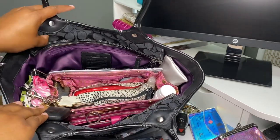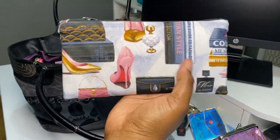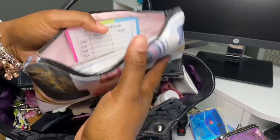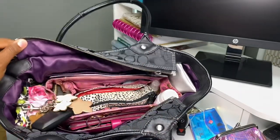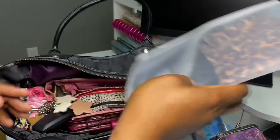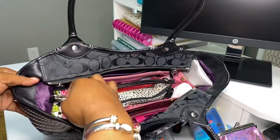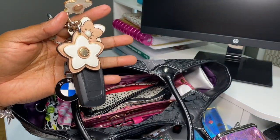In the back part of the organizer I have a pouch where I keep my check registers from my various bank accounts and coupons. Towards the back I also have some extra masks — this bag holds a lot. On the side, this purse actually has a D-clip in here so you can hook your keys, and I just have my keys hooked there.